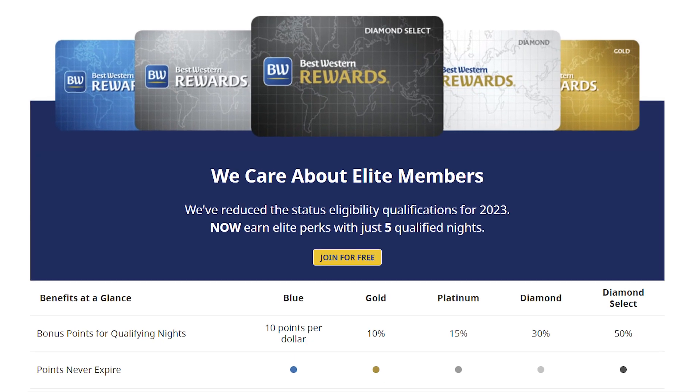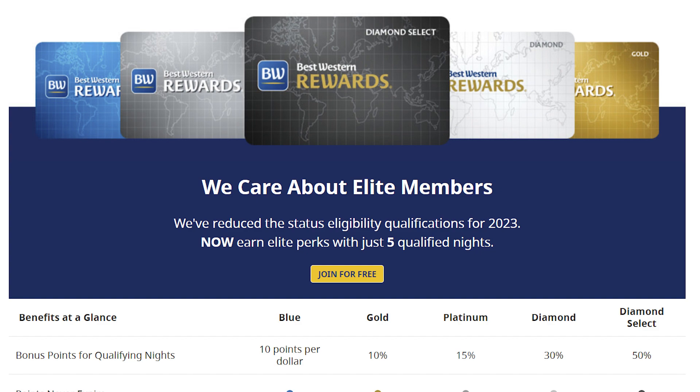The main difference between the two cards is the status tier you receive. If you create a Best Western account, you automatically get blue status, which is their base level. If you apply for the no annual fee card, you'll get gold status — one tier higher than blue. And if you have the annual fee version of the card, you'll get platinum status, which is one rung higher than gold. So the tiers are: blue, gold, platinum. I'll put more information on screen.